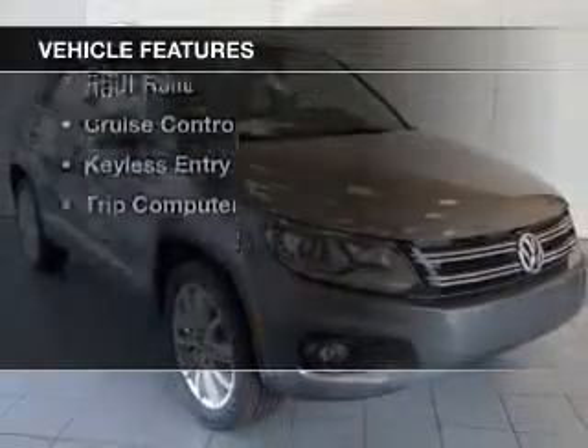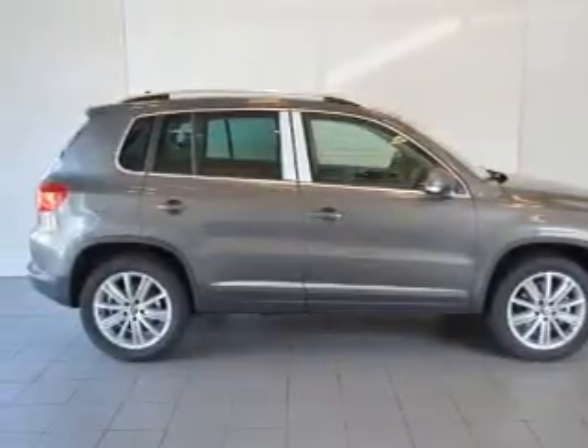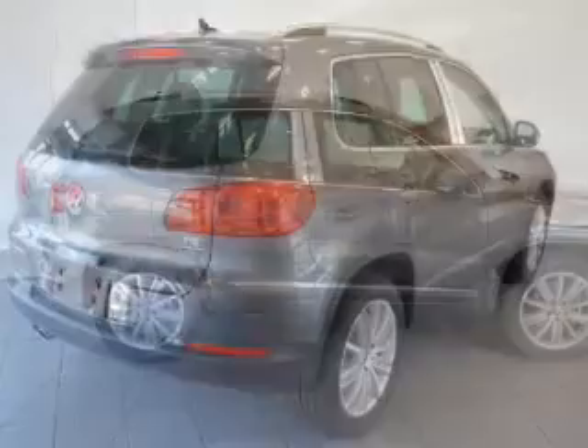The features include heated seats, steering wheel controls, alloy rims, auto dimming mirrors, a spoiler, and power seats.